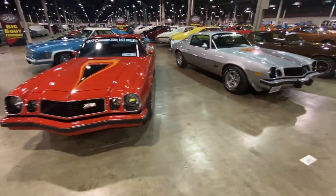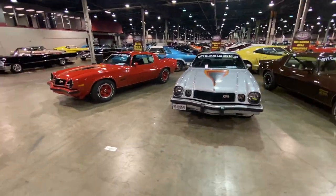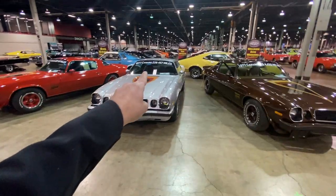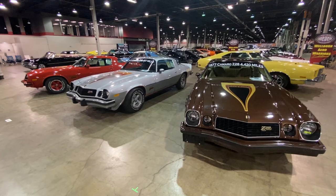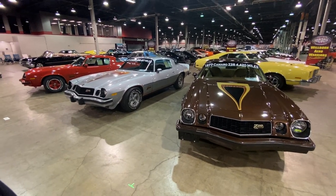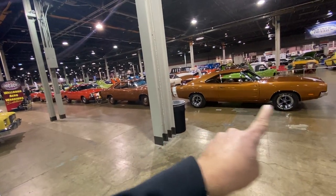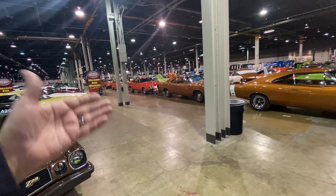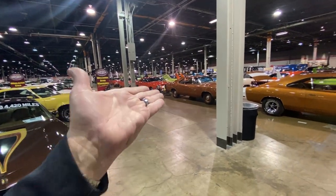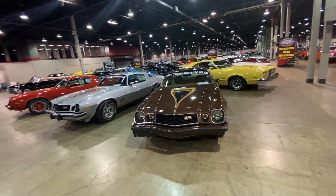...but three 1977 Camaros — all of them at 163 miles, 457 miles, and 4,420 miles, all like brand new. Anyway, interesting time. Cars you don't see. Of course, the Muscle Car and Corvette Nationals has a whole row of Charger 500s and Daytonas — this is the Wellborn Collection, pinnacle muscle, but unexpected at the same time at the show.